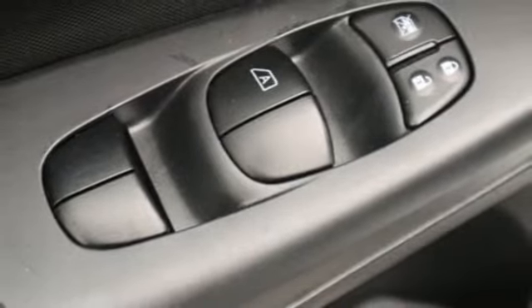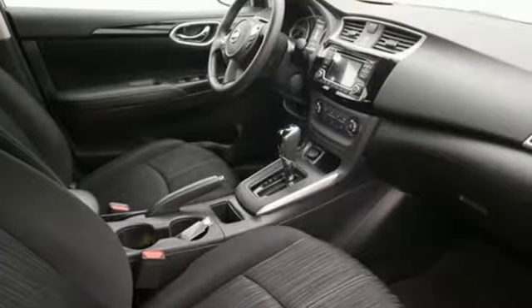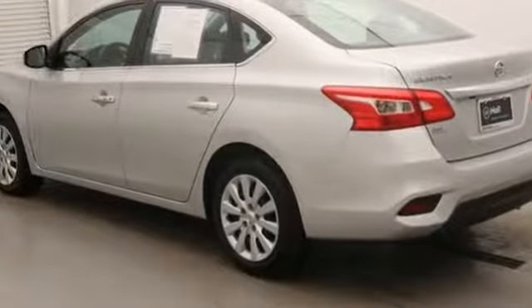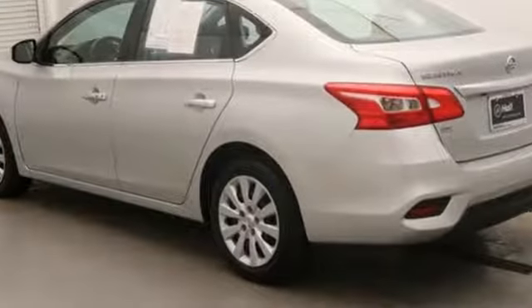The Truth About Cars explains: despite having a trunk smaller than many full-size sedans, we were able to jam more luggage in the Sentra due to an intelligent use of the space. Innovation.